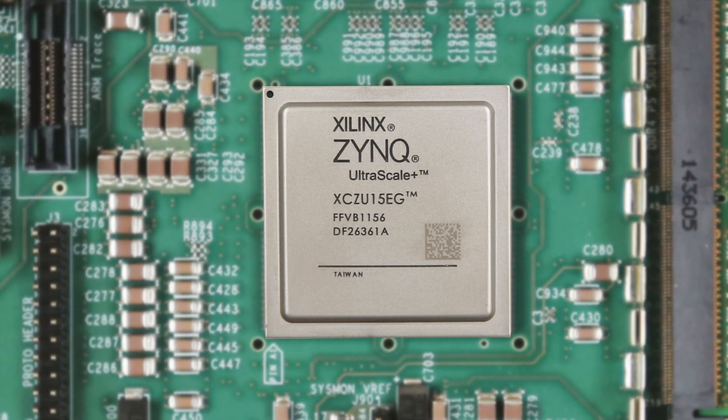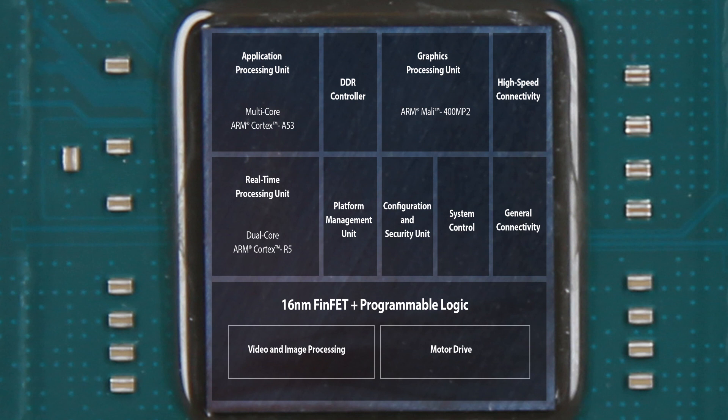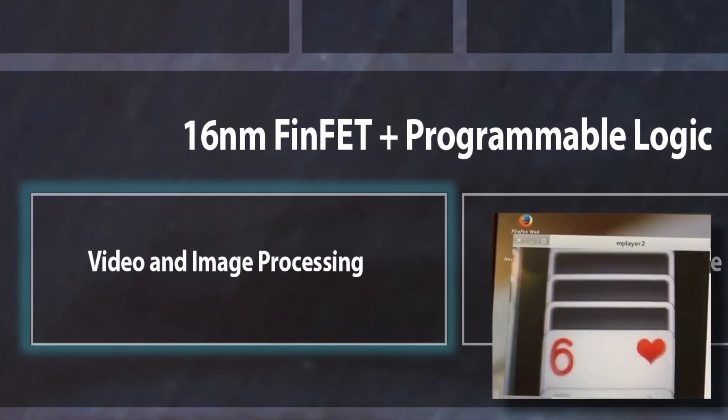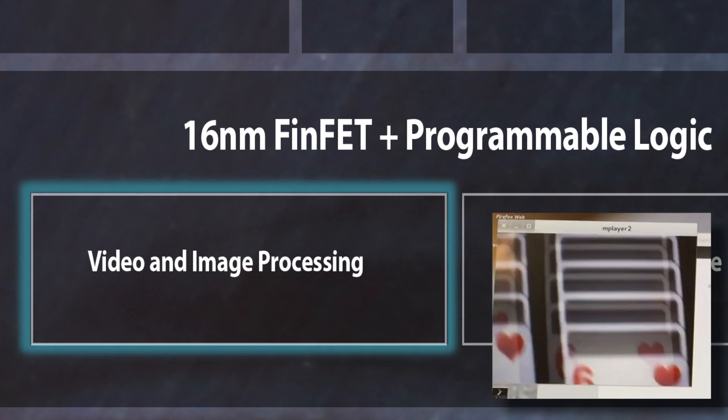Let's look at how the device can be used in our application. Video acquisition and initial image processing requires high-bandwidth processing, which programmable logic is ideal for.